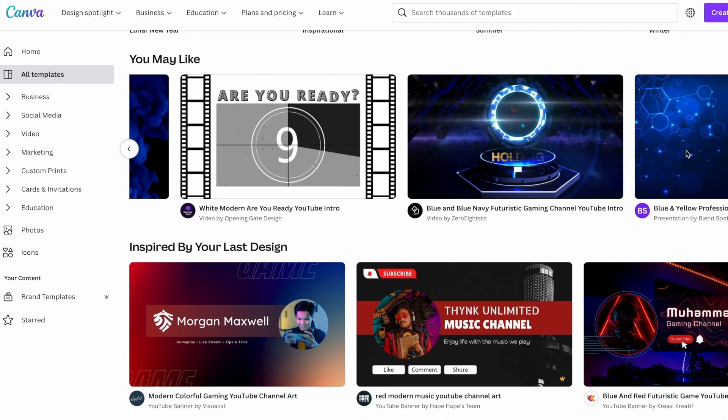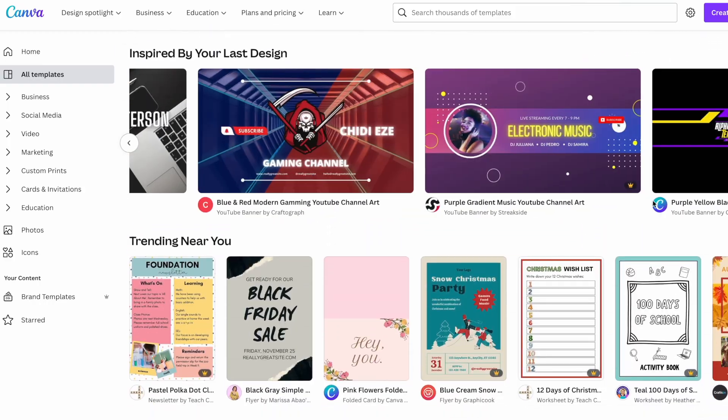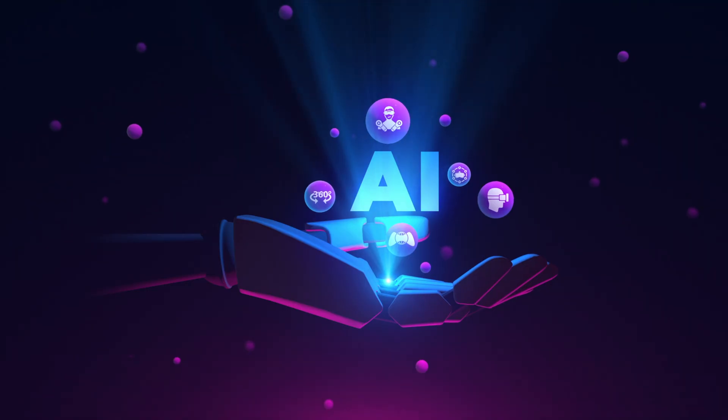Canva takes all the guesswork out and does half of the work for you. You get so much for such a low cost. All the offerings that Canva provides is for another video, but today our main focus is their recent implementation of AI technology. With their prices, this is almost unbeatable.